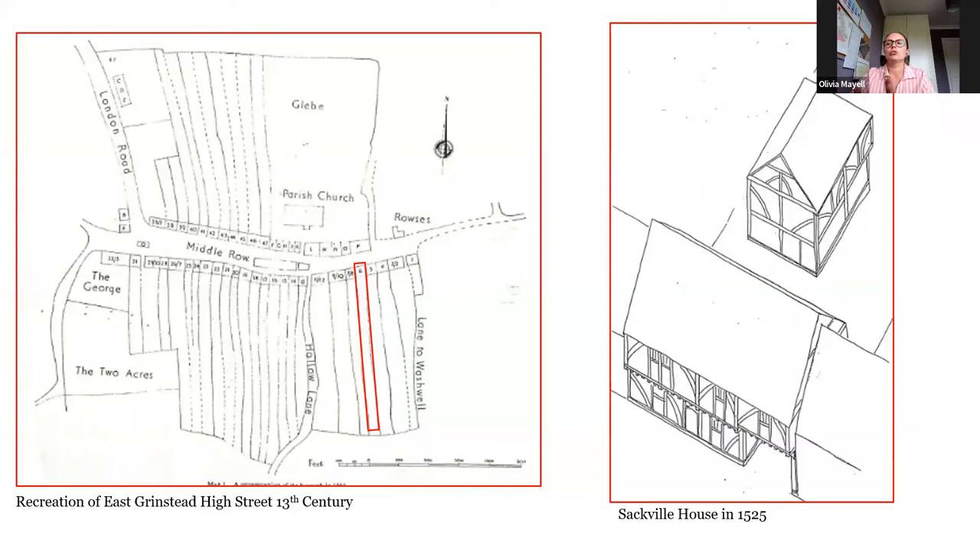Other than Sackville and its direct neighbour to the west, no other original plots actually remain in East Grinstead anymore. So the house was built around 1525 as a four bay continuous jetty house, with the original wagon way giving access to the rear. The wagon way is still used as access today. It's believed that originally the kitchen was detached, and this is depicted on the drawing on the right there for you.